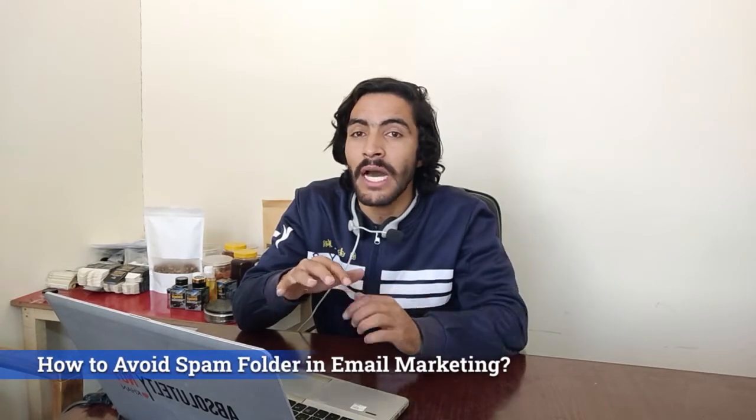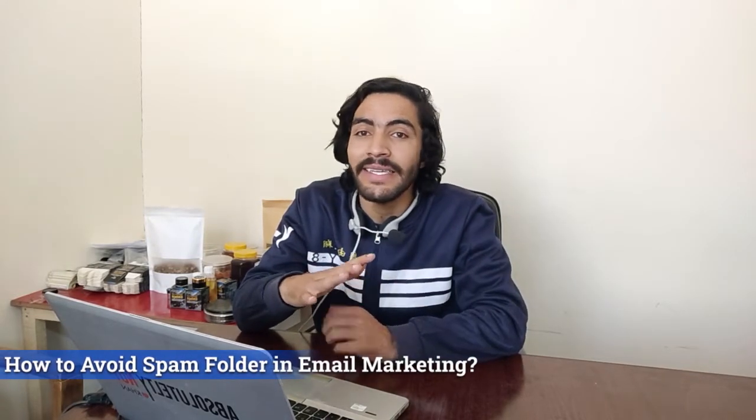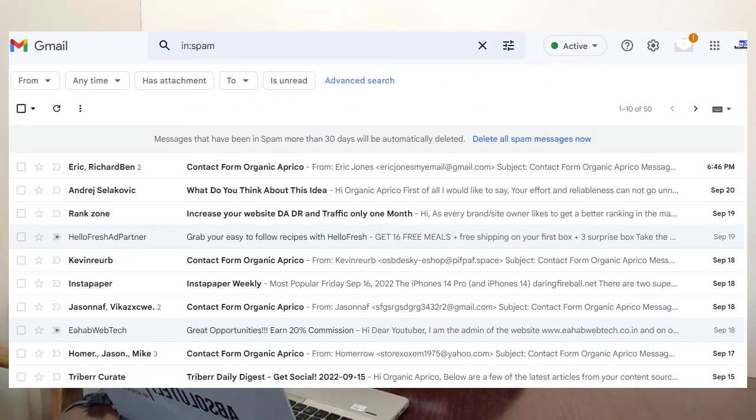Many people were asking me questions like how to avoid the spam folder, as their emails are landing in the spam folder. So in this video I will tell you everything in detail about how you can avoid the spam folder and how you can get your emails directly in the inbox. Let's get started. The big question is: why are your emails landing in the spam folder?